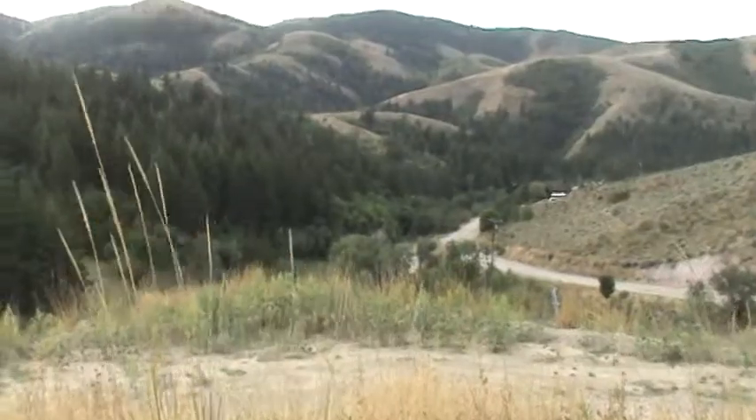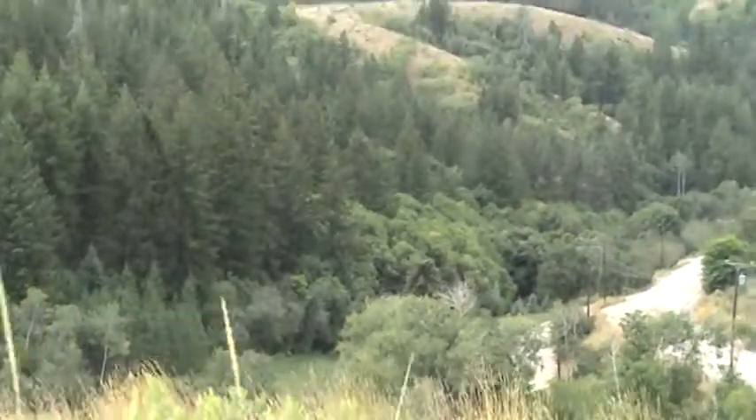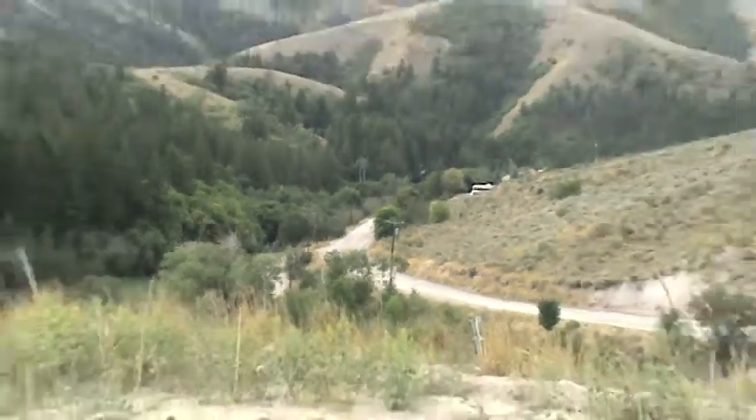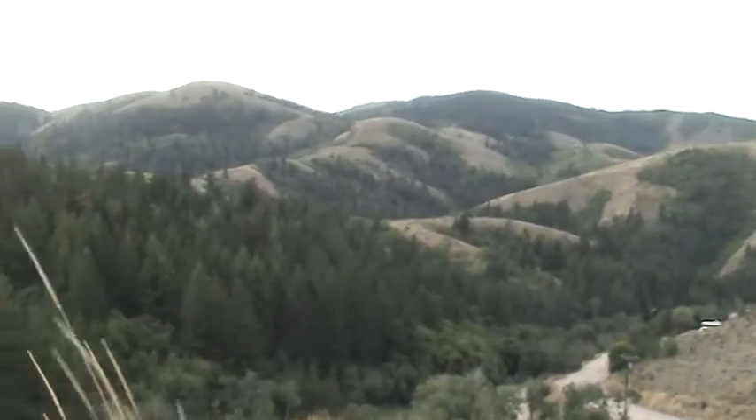It's almost like Oregon right there when you look at that. That's exactly what it is — just the same type of terrain and the draws. And then you've got the Balding Mountains. It's kind of a mix, pretty weird.